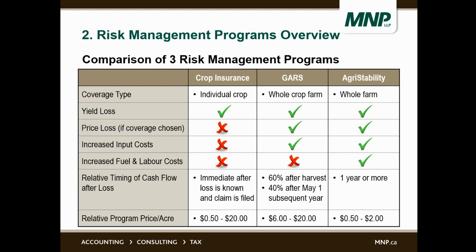In terms of relative program price, crop insurance varies between $0.50 and $20 an acre. GARS is by far the most expensive, between $6 and $20 an acre. And agri-stability is by far the cheapest, at $0.50 to $2 an acre.